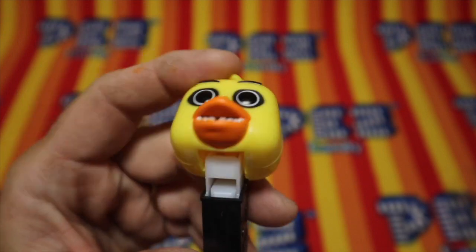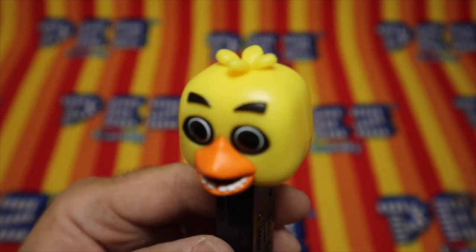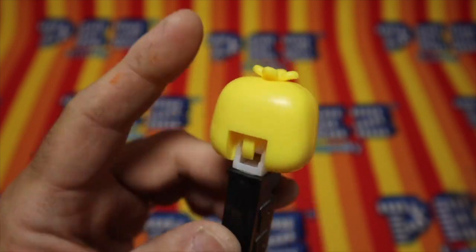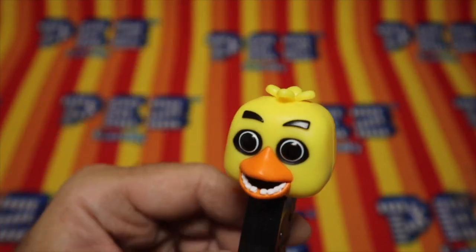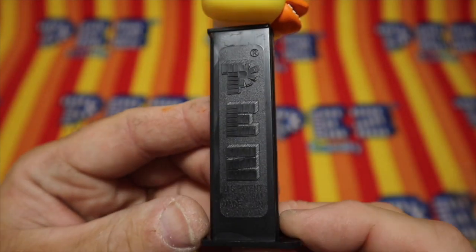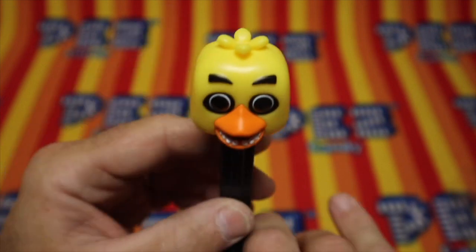This is Chica from Five Nights at Freddy's. Wow, look at those eyes — terrifying! Nice springy head. 7.5, made in China, black stem.